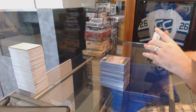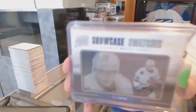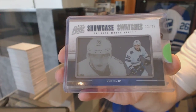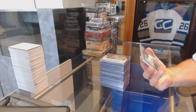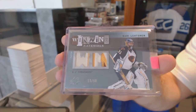For the Maple Leafs, Showcase Swatches, number to 25, Matt Fretton. And we've got for the Winnipeg Jets, number to 50, winning materials dual patch, Kari Lettenen.